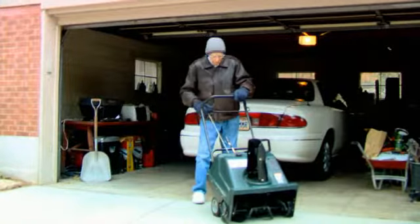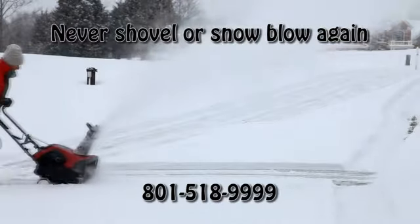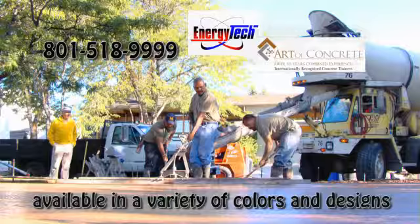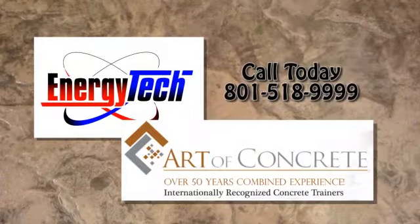This winter, enjoy your driveway instead of laboring over it. Never shovel or snowblow again. Let our professionals install a snowmelt driveway system for you before snow flies this winter. Call 801-518-9999 and then relax.